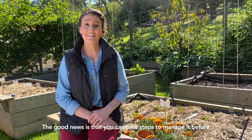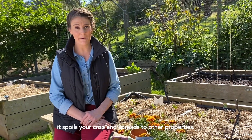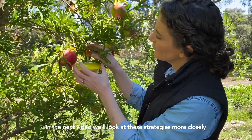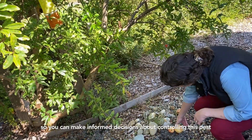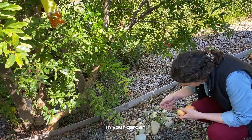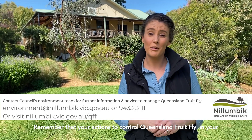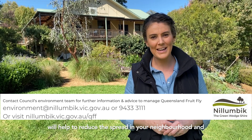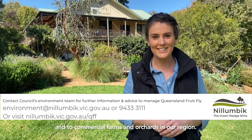The good news is that you can take steps to manage it before it spoils your crop and spreads to other properties. In the next video, we'll look at these strategies more closely, so you can make informed decisions about controlling this pest in your garden. Remember that your actions to control Queensland fruit fly in your garden will help to reduce the spread in your neighbourhood and to commercial farms and orchards in our region.